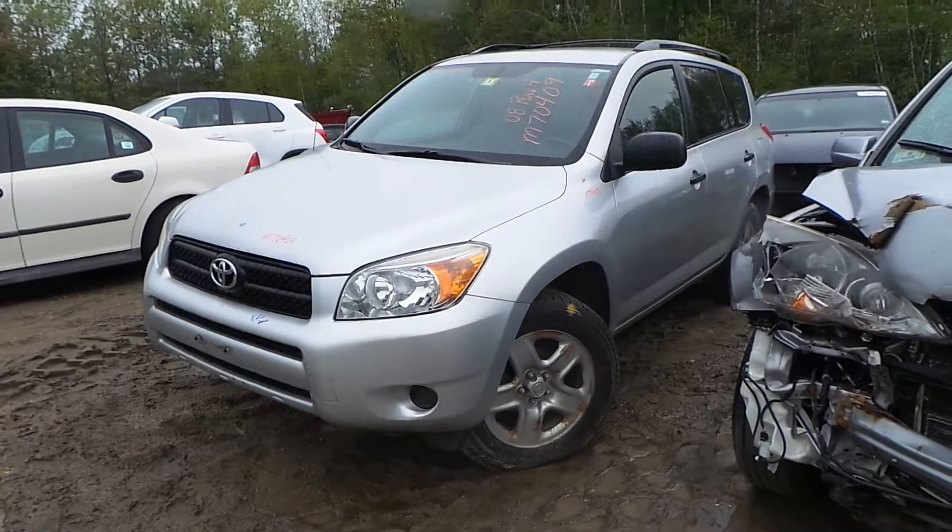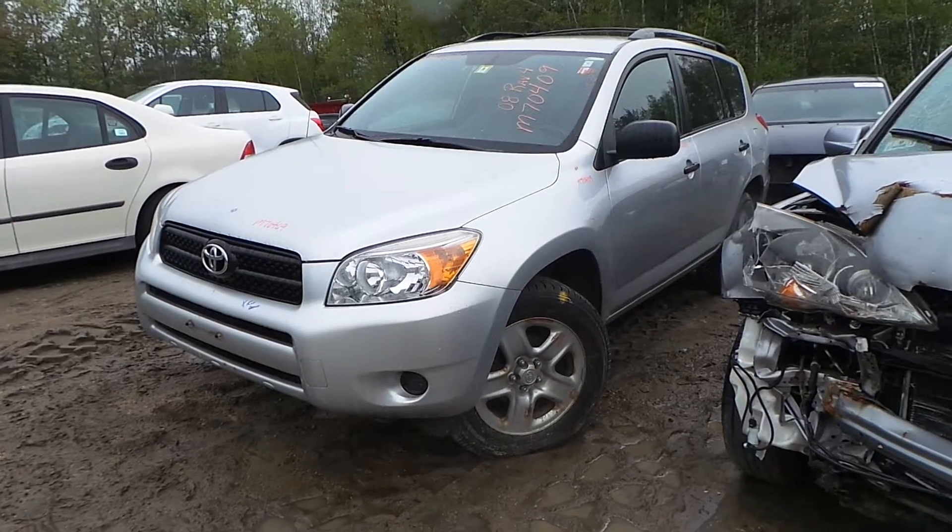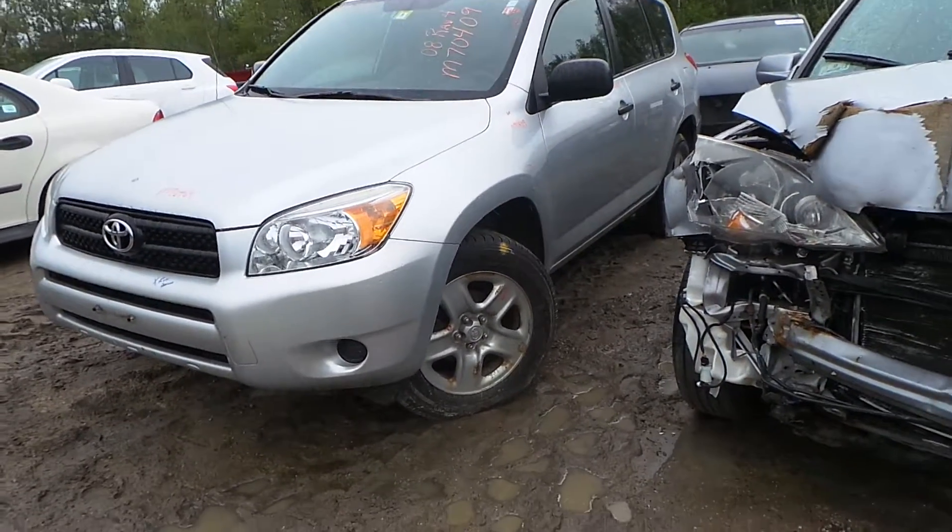Hi, this is Alex with New England Auto & Truck Recyclers and today we are parting out a 2008 Toyota RAV4, stock number M70409.